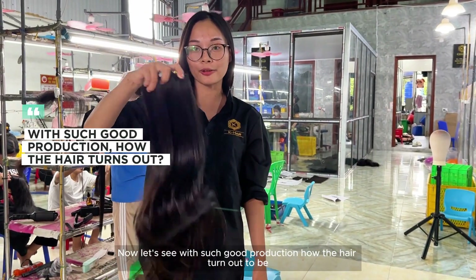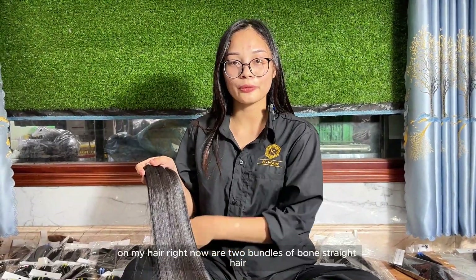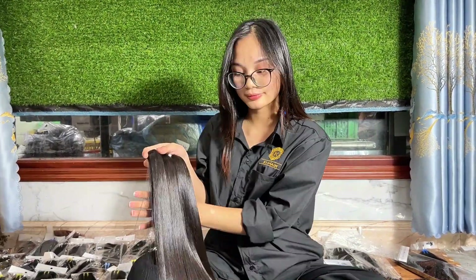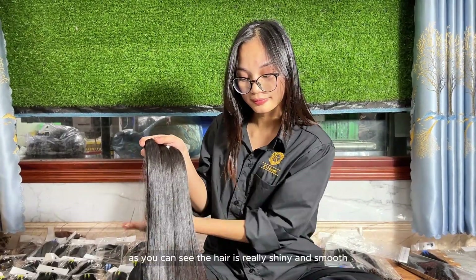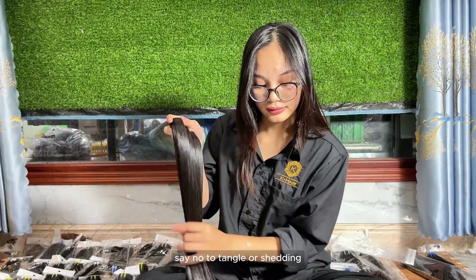Now let's see how the hair turned out to be. On my hand right now are two bundles of bone straight hair, natural black color. As you can see, the hair is really shiny and smooth — say no to tangle or shedding.